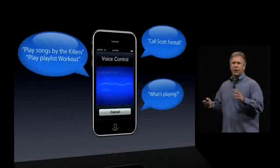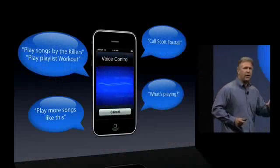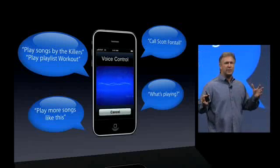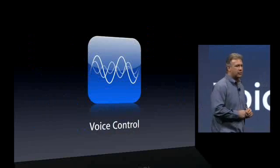This last one is really cool. We can use the Genius playlist feature by simply saying 'play more songs like this.' The song that's playing right now will be made into a Genius playlist and you can keep listening to your favorite music as you go. So that's voice control.